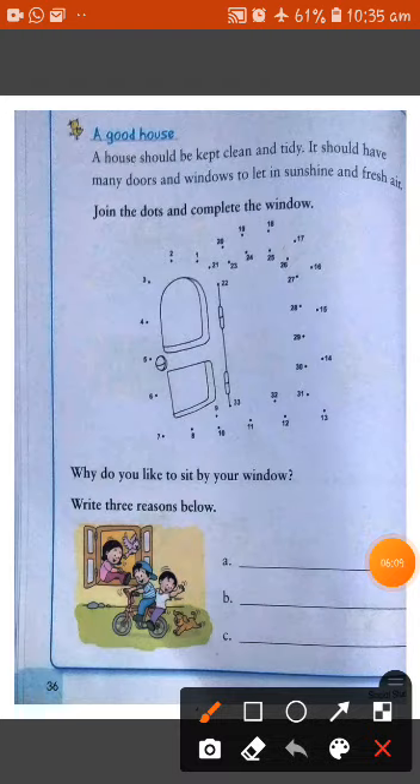Talking about a good house — a good house should be kept clean and tidy, neat and clean. It should have many doors and windows to let in sunshine and fresh air. A good house is one that is very neat and clean.